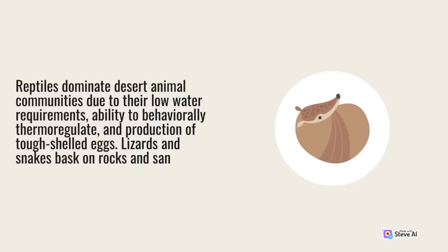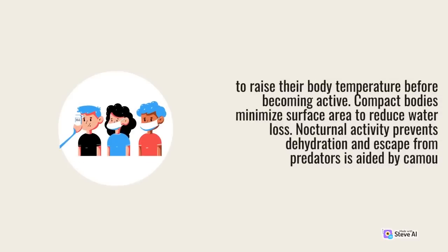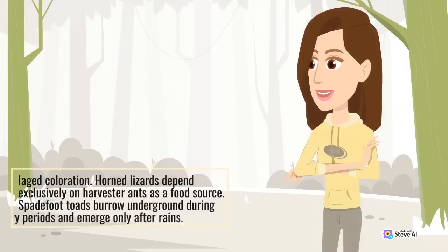Reptiles dominate desert animal communities due to their low water requirements, ability to behaviorally thermoregulate, and production of tough-shelled eggs. Lizards and snakes bask on rocks and sand to raise their body temperature before becoming active. Compact bodies minimize surface area to reduce water loss. Nocturnal activity prevents dehydration, and escape from predators is aided by camouflaged coloration. Horned lizards depend exclusively on harvester ants as a food source. Spadefoot toads burrow underground during dry periods.